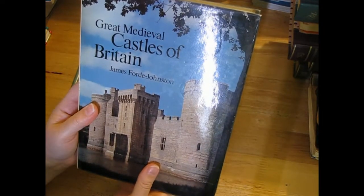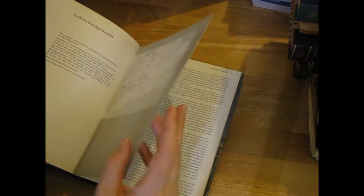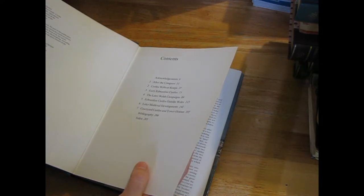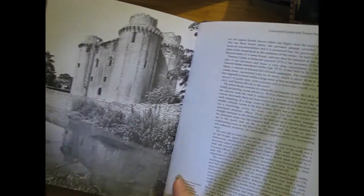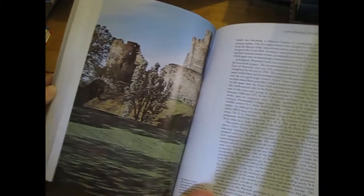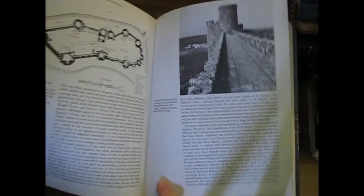'Great Medieval Castles of Britain' - sounded interesting. Let me see if I can figure out how old it is - 1979. Lots of castle pictures. I'm not sure what I'll do with them, but I have seen Shabby Dabby Doo Dah use old house pictures to do some really cool embellishments - I'd like to give that a go sometime. These will be interesting to have a look at anyway.